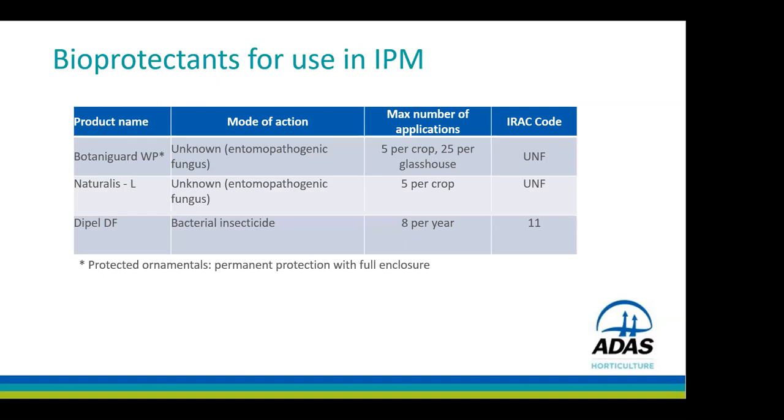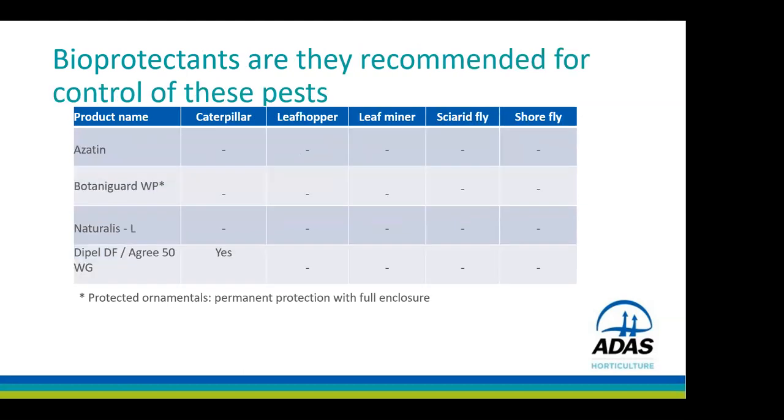We've got a few bioprotectants we can use for pest control. Just a note with Botanigard — it's for use in permanent protection with full enclosure, essentially a glasshouse. Dipel has already been covered, and Lateralis is another option using the same fungus as Botanigard. Currently there's limited knowledge on the effectiveness of bioprotectants for control of the pests we're focusing on today, the main one being Dipel for caterpillars, so there's a knowledge gap there.